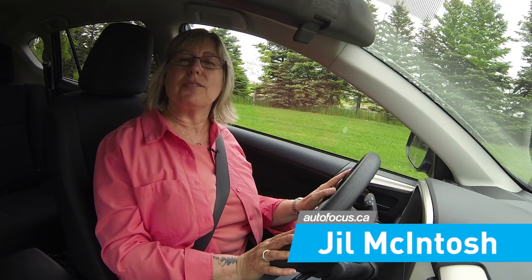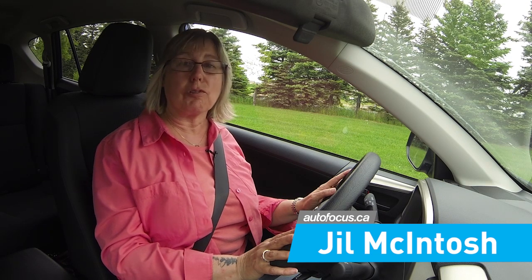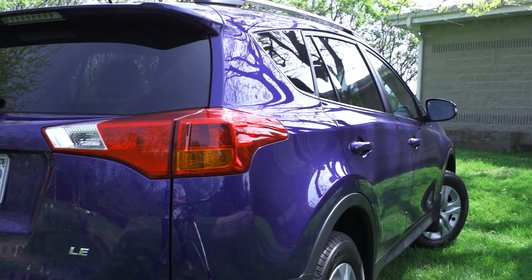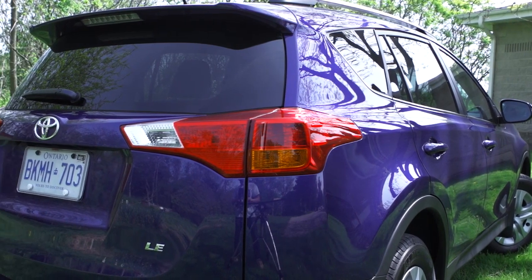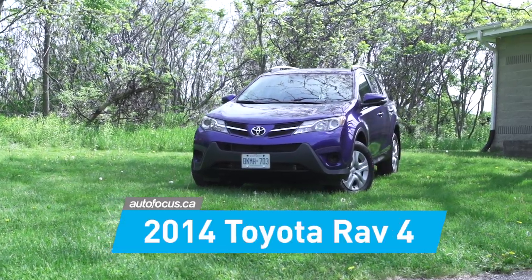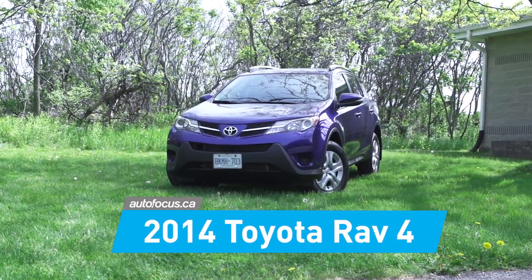Over the years Toyota has matured as its competition gets stronger. We've seen it in vehicles like the Corolla and the Camry that have styling now that's forging ahead instead of catching up. And we're finally seeing it in this — the 2014 RAV4 — which in 2013 went from being a funky and noisy little box to a compact SUV that has skipped light years ahead with its interior.